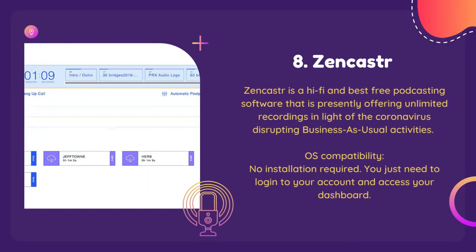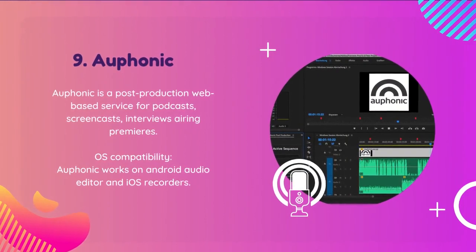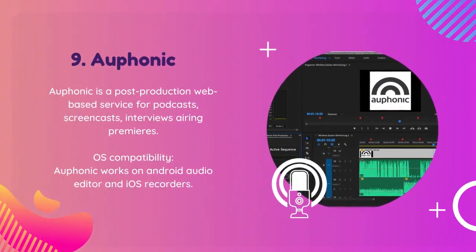Say goodbye to the stress of recording and editing podcasts and say hello to Zencastr, the ultimate solution for podcasters. Auphonic is the perfect solution for streamlining your editing process, allowing you to focus on creating great content.